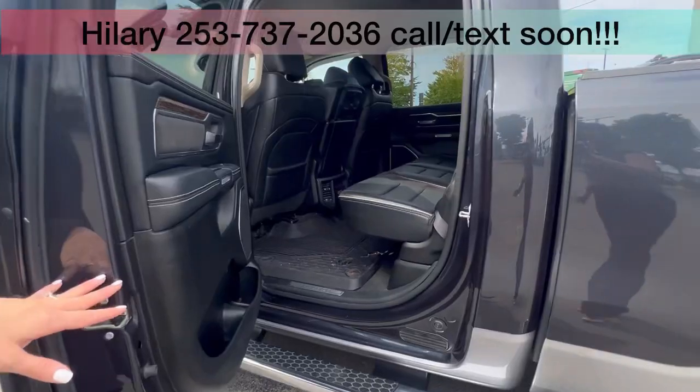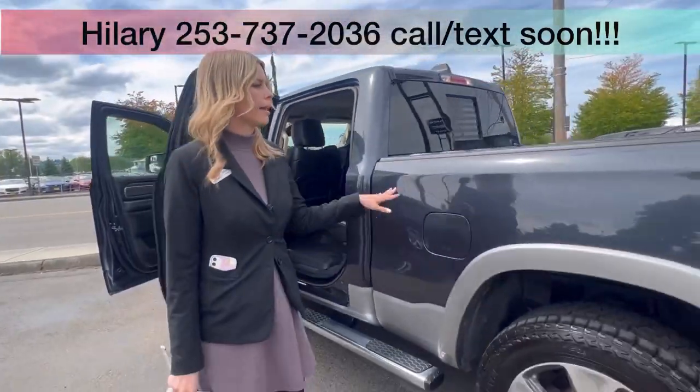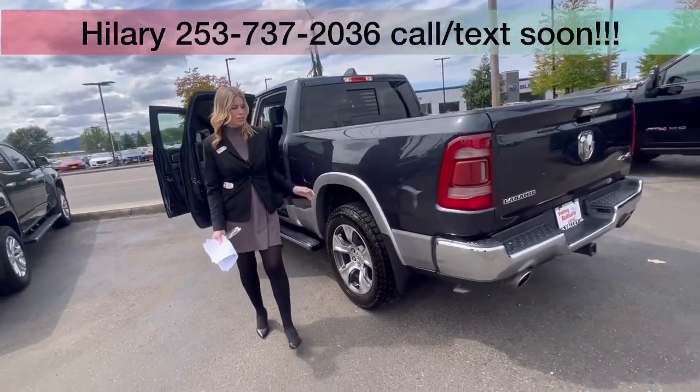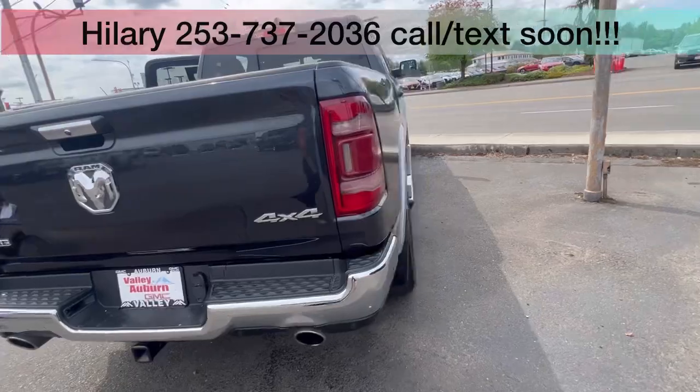This only has one previous owner and a clean Carfax. The best part about it is it's been serviced here at Valley its whole life — Washington-owned, of course, which is great.